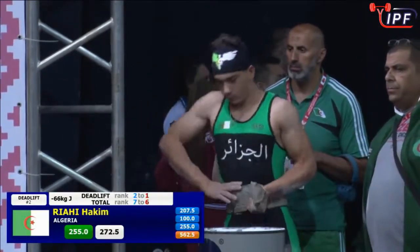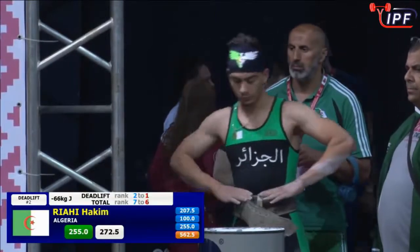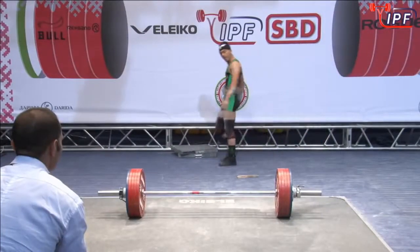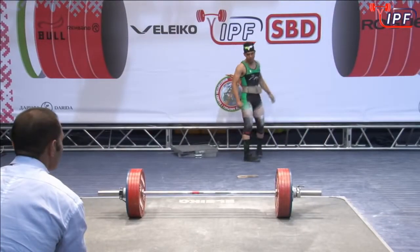Which is a terrific deadlift as Hakeem comes out. He rolls the shoulders over, gets a good look.